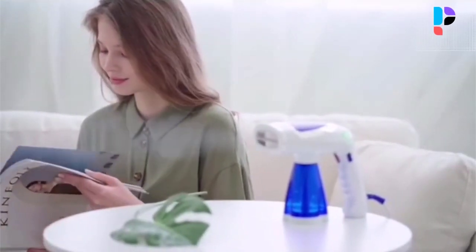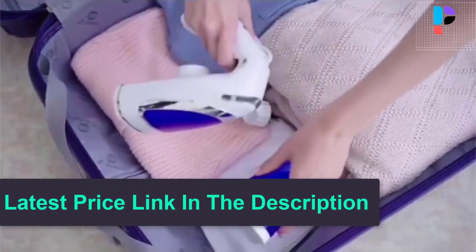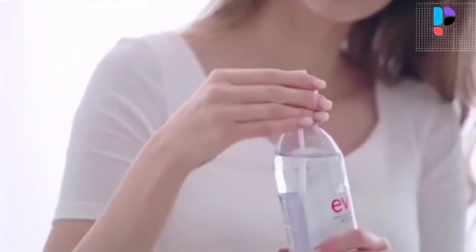Safe and convenient, simple hanging iron. Easy to fold, easy to store, easy disassembly, easy to carry out and travel. High permeability cloth brush for easy ironing at home.